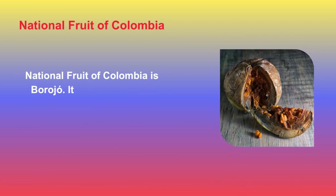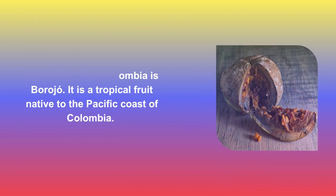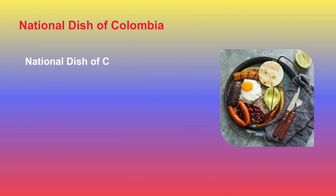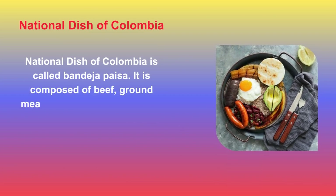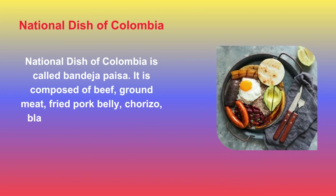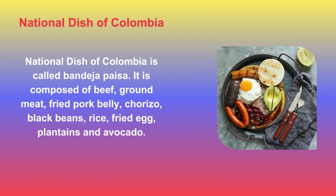The National Fruit of Colombia is Borojó, a tropical fruit native to the Pacific coast of Colombia. The National Dish of Colombia is called Bandeja Paisa, composed of beef, ground meat, fried pork belly, chorizo, black beans, rice, fried egg, plantains, and avocado.